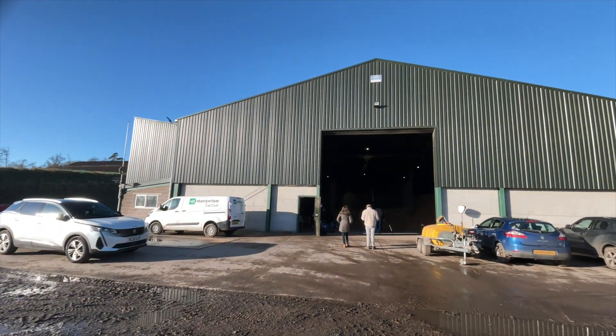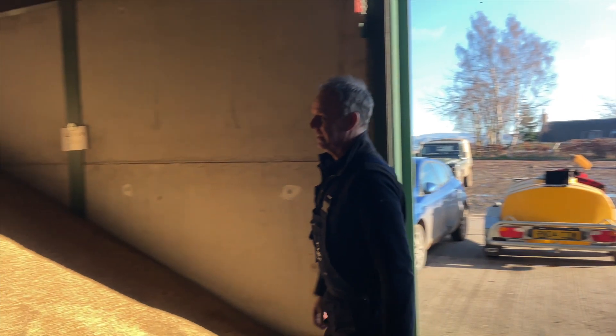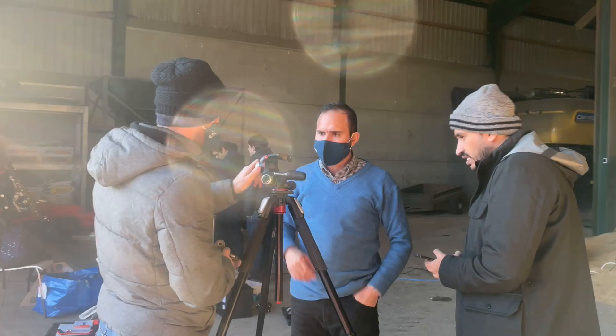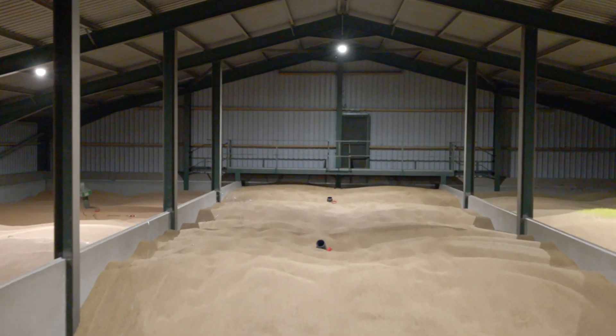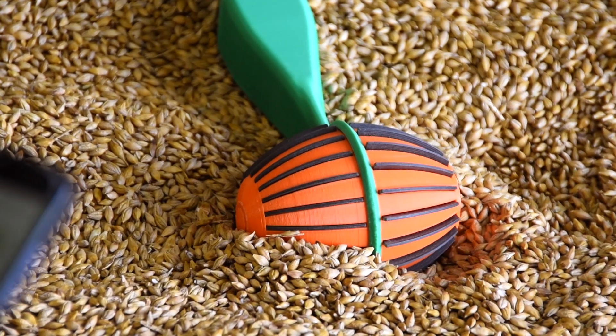Hi, I'm Robert Newell, I farm here at Upper Nisbet. Our role with this CROVER project has been providing access to this grain store and letting the guys come in when they want and use the grain piles in the shed to test out the robotics they are developing.